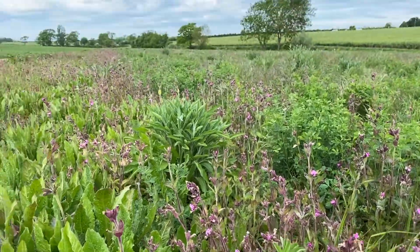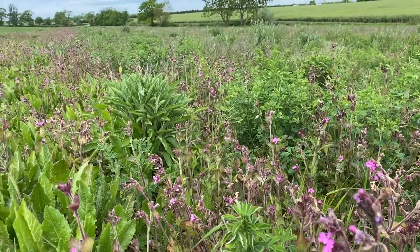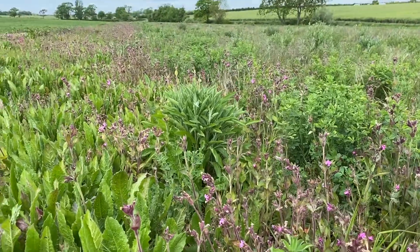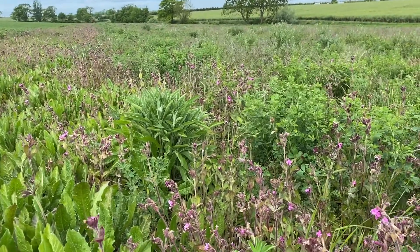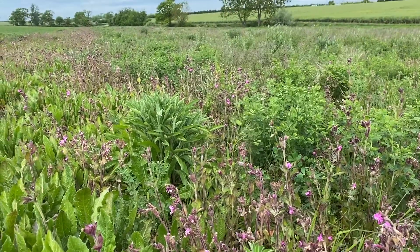Behind me I've got a field of wheat which we'll be harvesting later on in the summer. Beside it we try and deliver across the farm lots of different habitats for insects and wildlife. In a few weeks this will be full of colour and flowers to increase the pollinators and all the insects — it's really important to have a home for bees for the crops that have flowers so they can pollinate, and also a home for insects that can eat the pests, which helps me reduce the use of products.